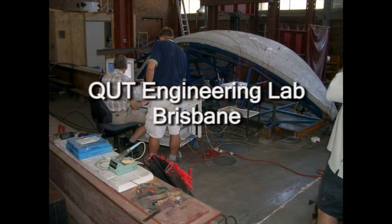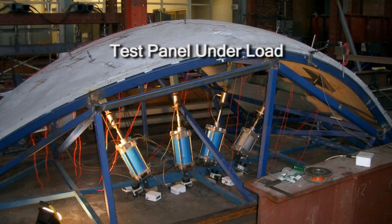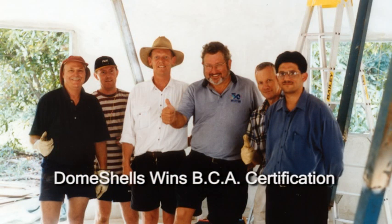Seven years of research and development, funded by the Australian Research Council and in collaboration with Queensland University of Technology, dome shells comply with the Building Code of Australia and are expected to meet any international building code.